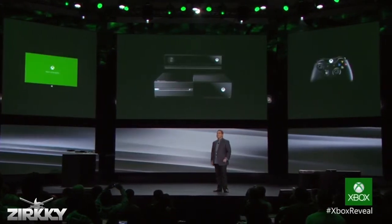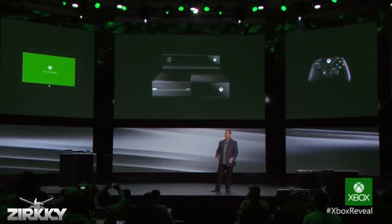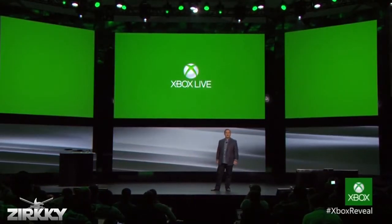Second, advances with the most important input devices — Kinect, the controller, and Smart Glass. And third, Xbox Live reinvented by the power of the cloud.